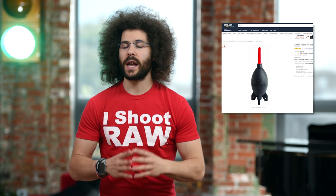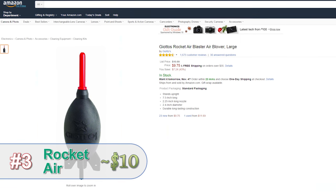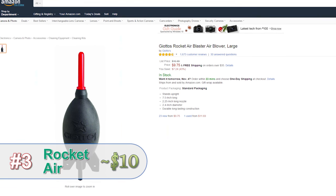Dust can be a photographer's worst enemy. That's why we carry around what's called a Rocket Air. It's simple for cleaning off the lenses, cleaning your sensors, and it's one of those gifts that every photographer needs to have in their bag.